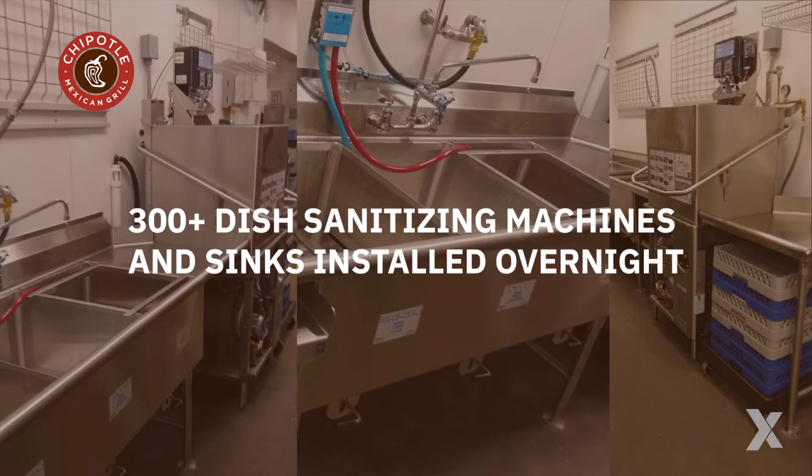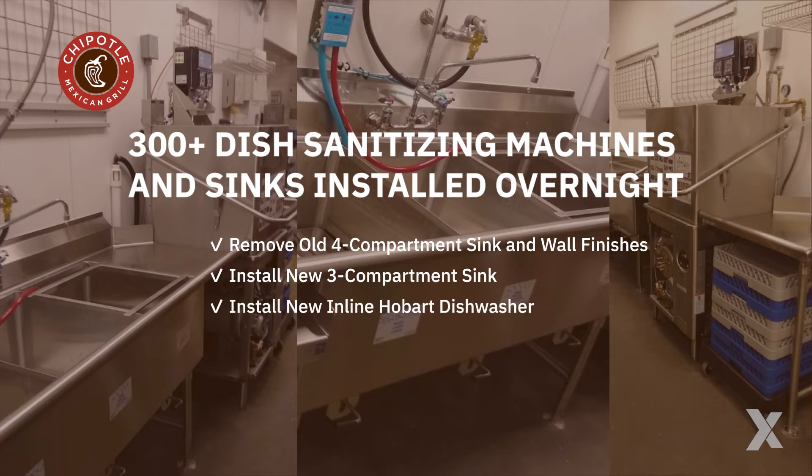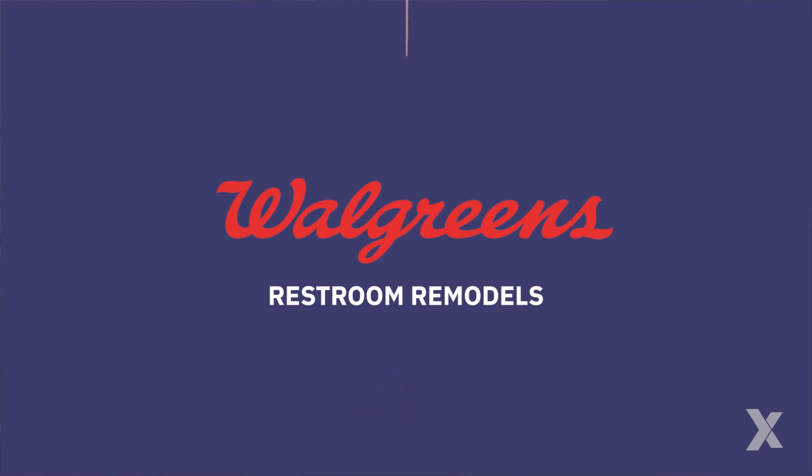Chipotle dish sanitizing machines: at over 300 Chipotle restaurants, dish sanitizing machines were installed overnight so no stores were closed in the process. Apex removed old four-compartment sinks and wall finishes, installed new three-compartment sinks, and installed new inline Hobart dishwashers.